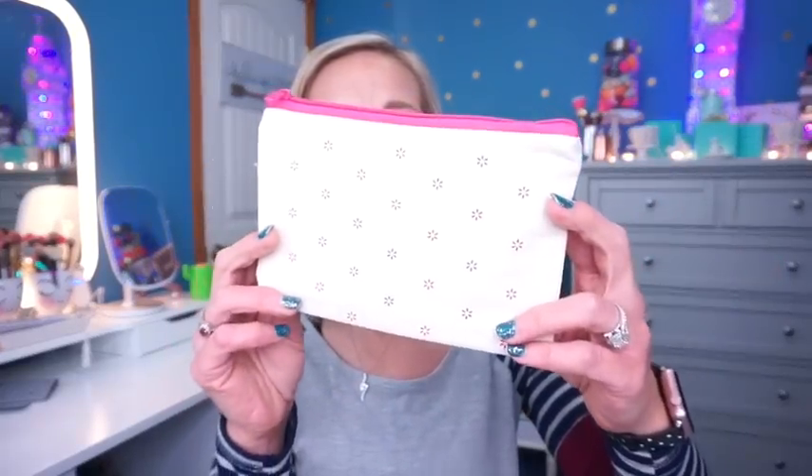Then we have a little Walmart bag with the little Walmart logo on it. It's like a little burlap canvas-y style with a pink zipper. It kind of reminds me of a little Ipsy bag. I use these bags for giveaways, so I'll hold on to that for my Sample Sunday giveaways.